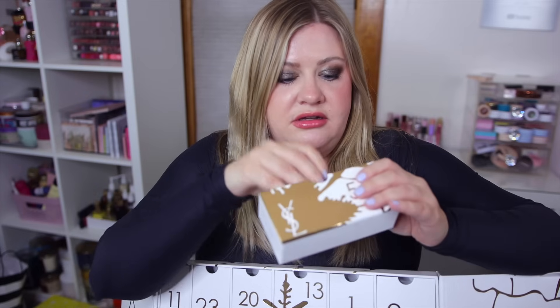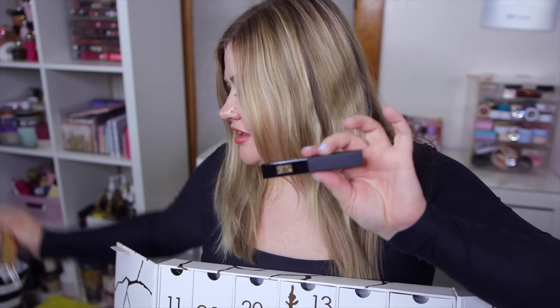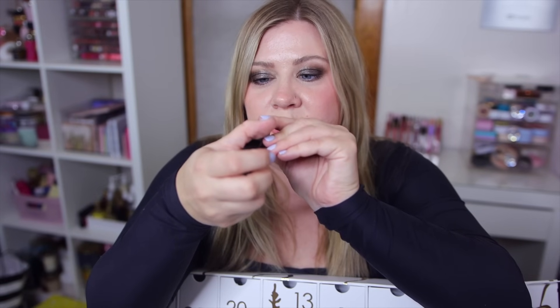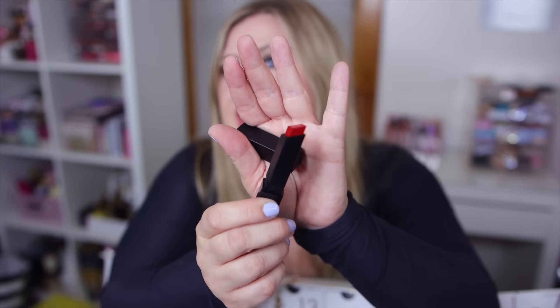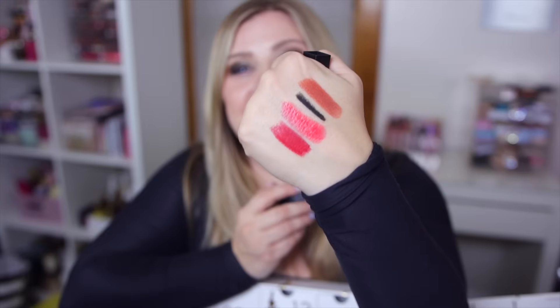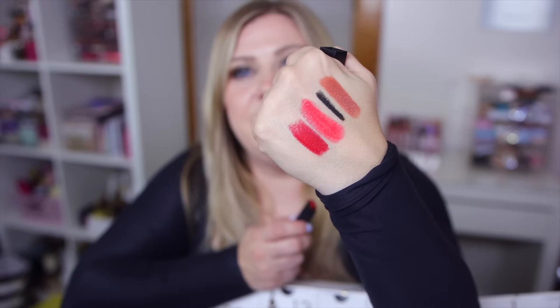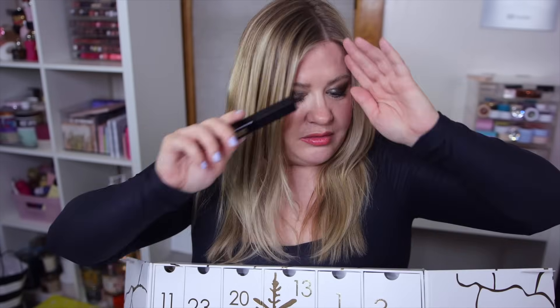Number five is a big one - it's the Slim Velvet. It says highly pigmented velvet matte lipstick and this is actually a full size! This is the shade number 21, the Slim Velvet Radical lipstick. It's a nice Christmasy red. The formula is so opaque and pigmented - a creamy matte that doesn't feel dry or tug at all. I've been looking for the perfect Christmasy red this season and this will be awesome.